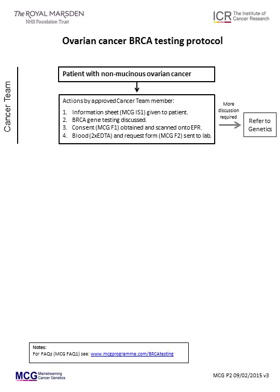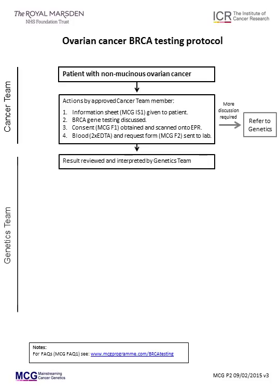Step 4: blood in EDTA purple top tubes should be taken, ideally two 9ml bottles. The blood should be sent together with the BRCA gene test request form, MCGF2, to the TGL clinical lab, which is in the Brooks Lawley building in the ICR. The testing, analysis, interpretation and report generation currently typically take 4 to 6 weeks. All tests will be completed within 8 weeks.